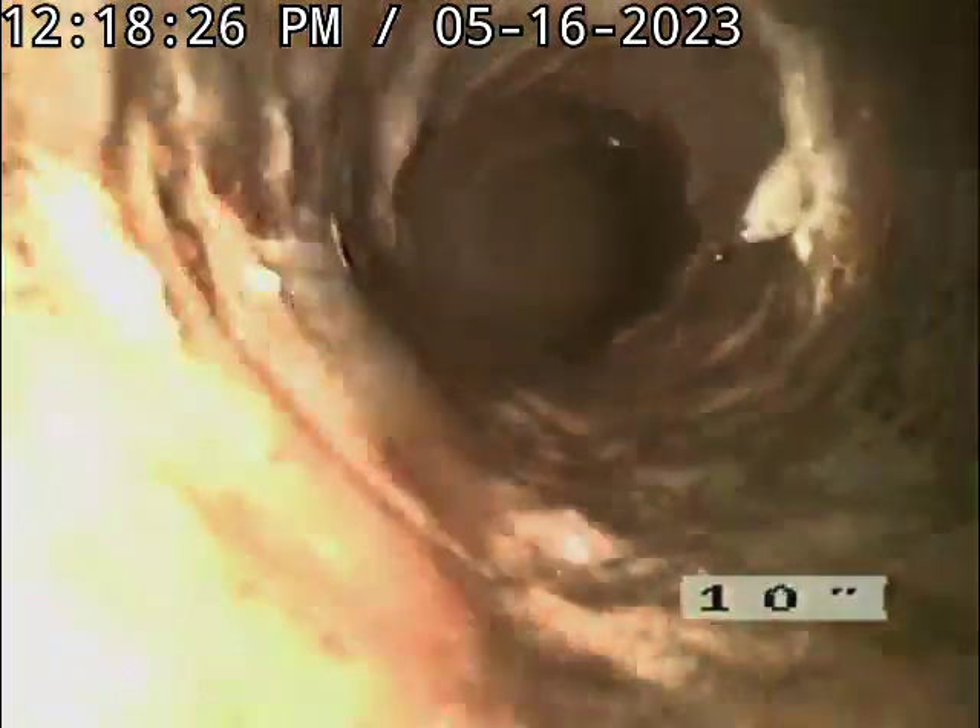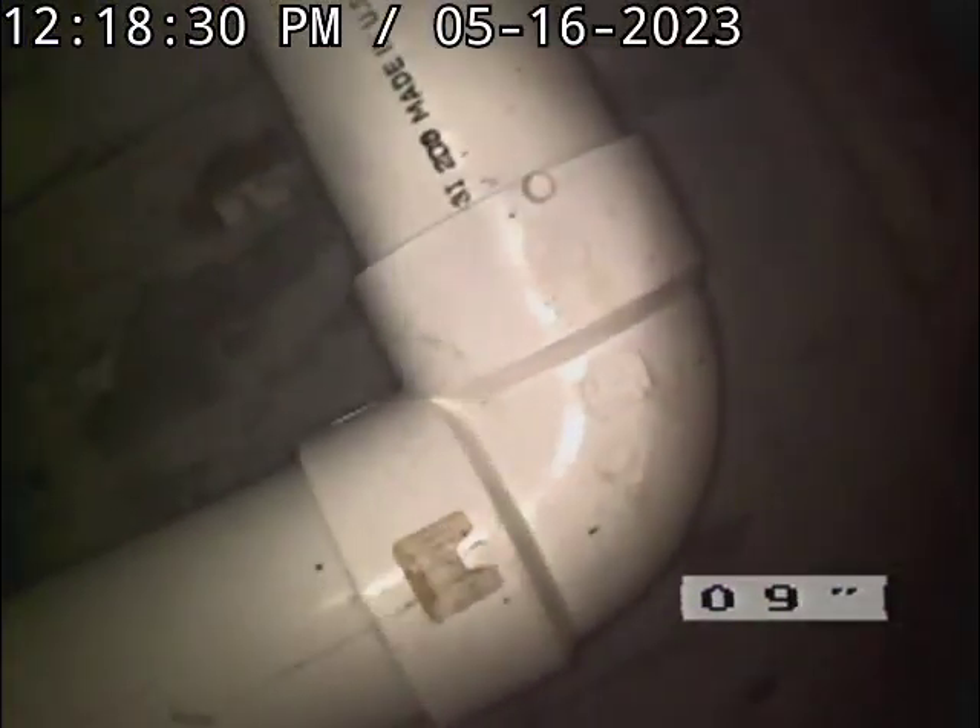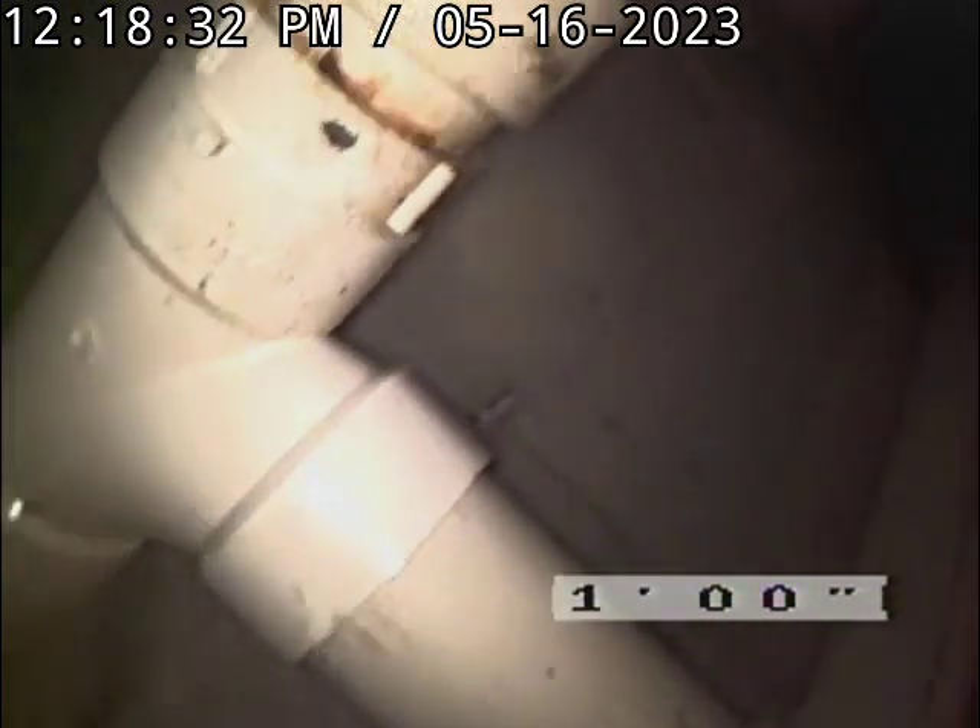Getting ready to exit the pipe. And right there is that Vent 90. And there's that sanitary tee on its side right there. And that completes the inspection.